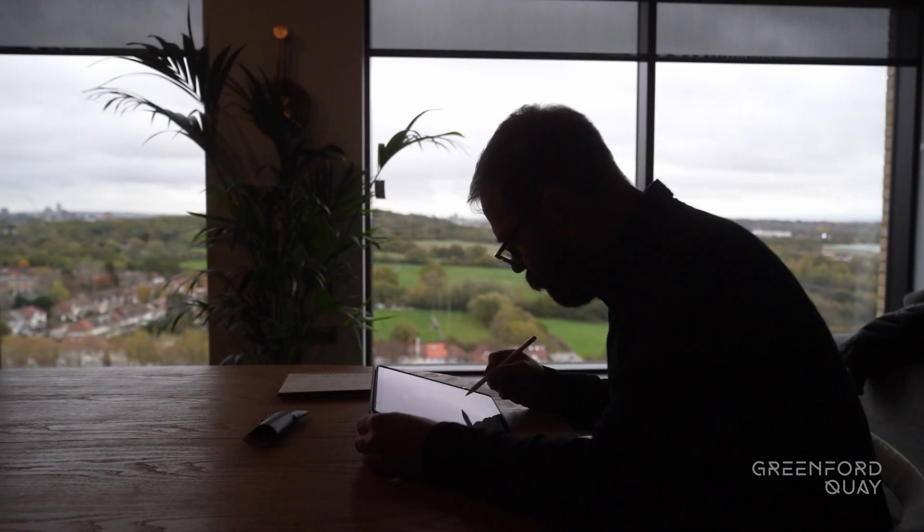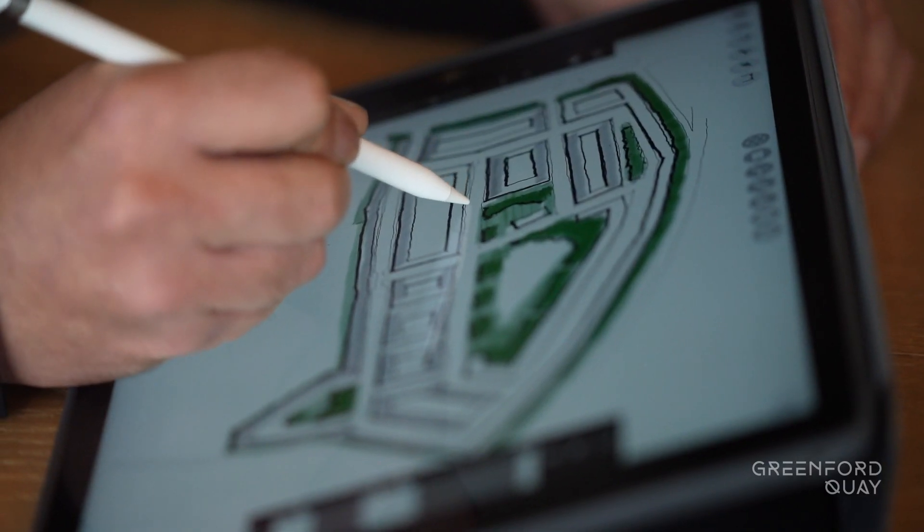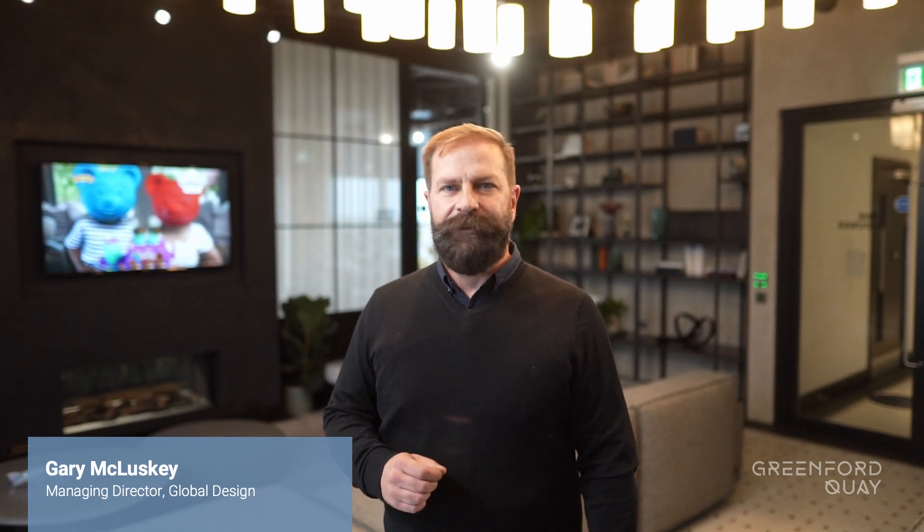My name is Gary McCluskey and I'm the Managing Director for Global Design at Greystar. Today I'm going to talk about Greenford Quay and how we took a site that was derelict all the way through the design process with five different architects, negotiating the planning with Ealing and the GLA, and delivering the first building, which is Tillemans, using modular off-site construction. My name is Neil Shah, I'm Design Director at Greystar. I'm going to be talking about Tillemans at Greenford Quay and in particular how we have designed the building, the process that we've gone through, and some of the challenges that we've encountered along the way.